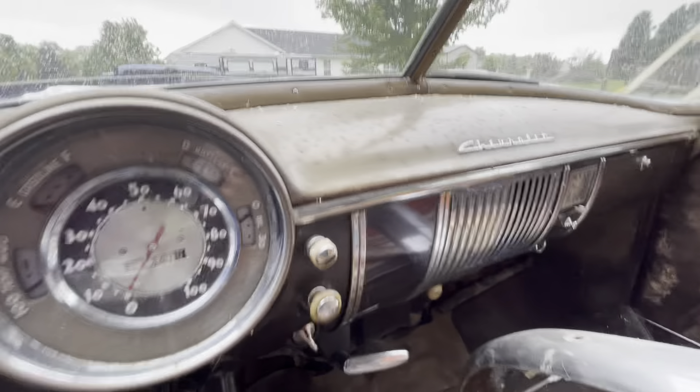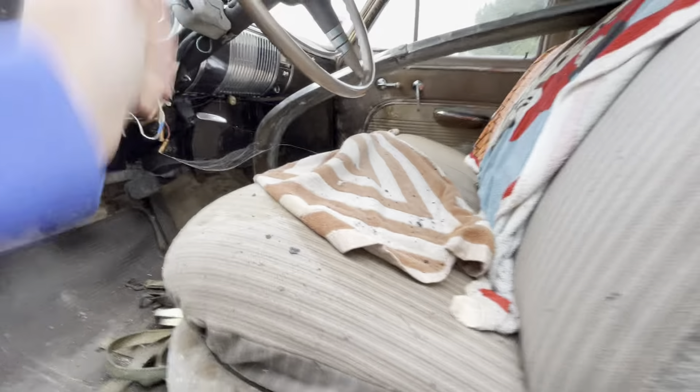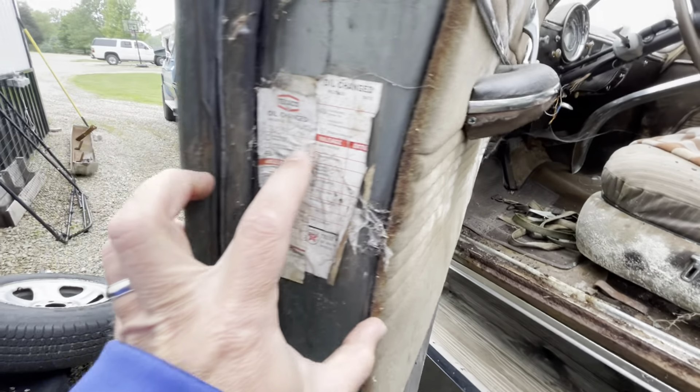So really this thing got driven quite a bit — 82,000 miles, most of which happened before 1969.